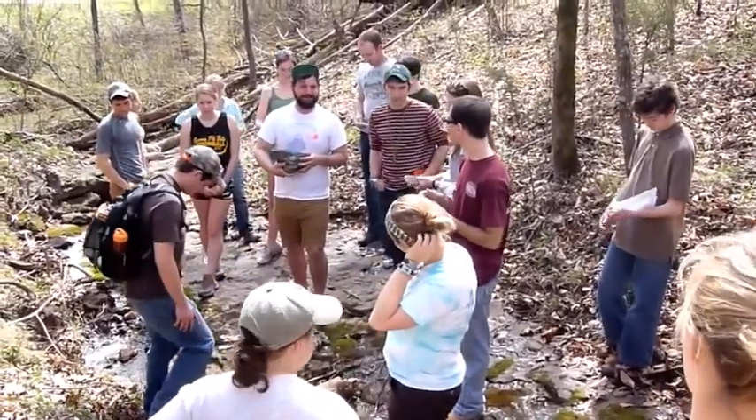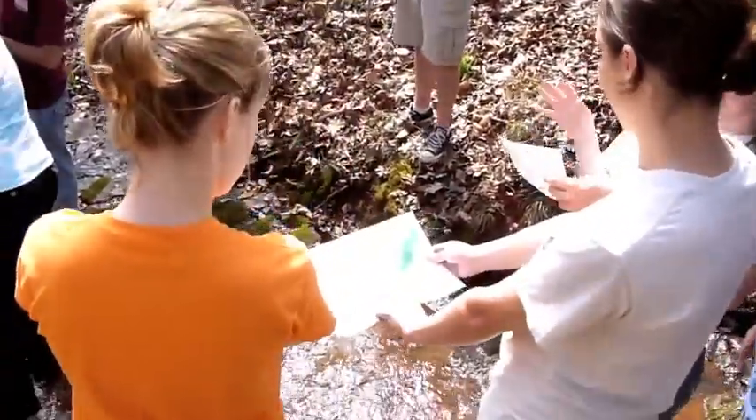Now take out your maps. Look at them. Where are we? Are we at number three?